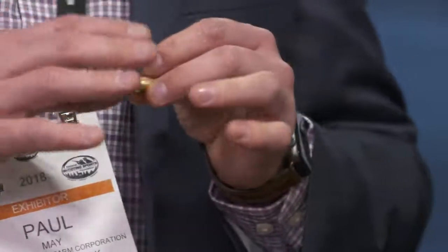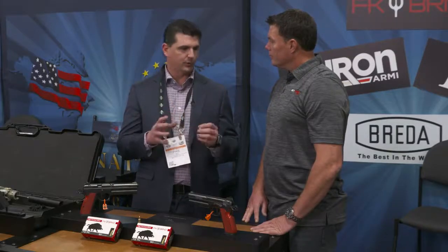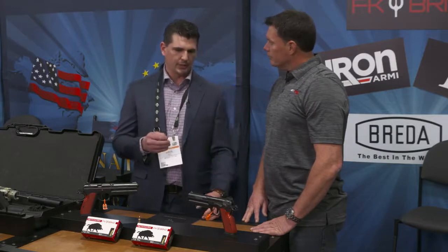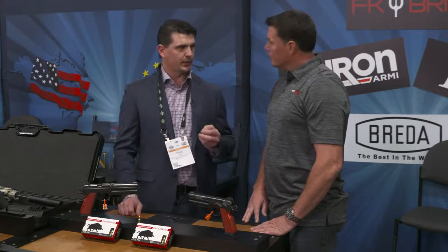So the main factor of this bullet is your terminal effect, your terminal velocity, and your hydrodynamic shock. So a lot of penetration power. There's a lot of stuff going on the internet, YouTube, showing what this round is capable of.